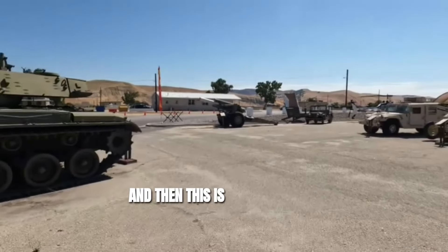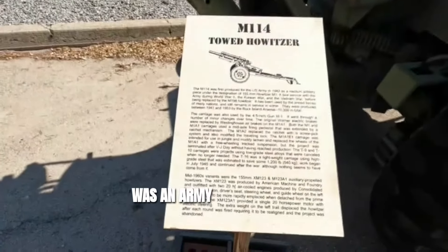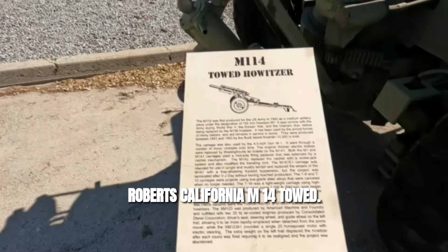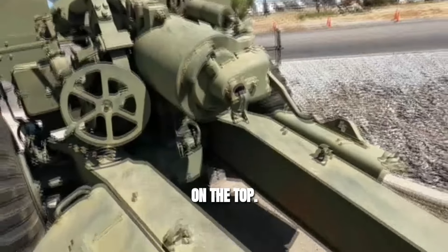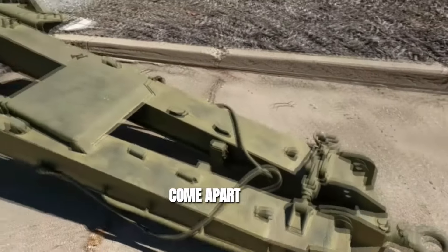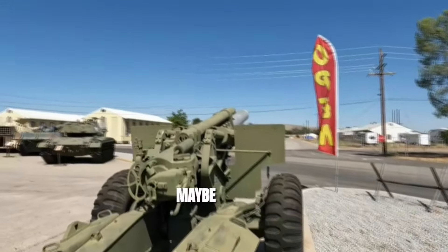And then this is actually a 105 over here. This was an army and artillery base — Camp Roberts, California. M-14 towed howitzer. Got the recoil springs on the top, and then these two legs probably come apart to get more stability. I don't know what era this is — maybe Vietnam.